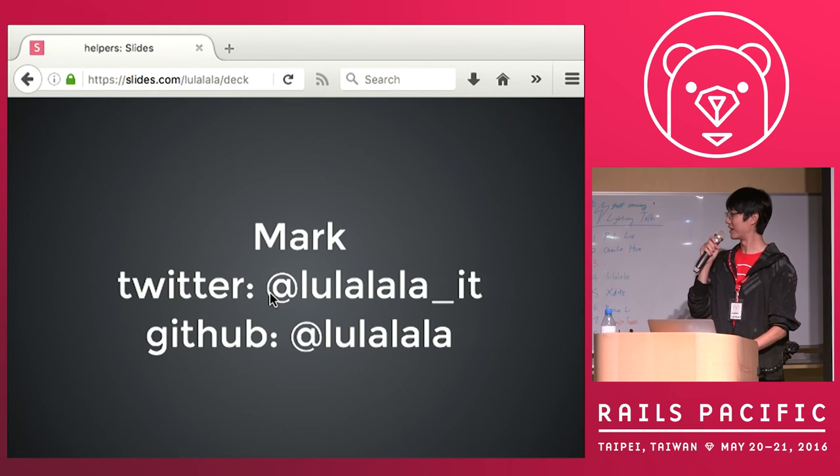My name is Mark. I call it Byron and LaLaLa. You can find me on Twitter and GitHub. Thanks.